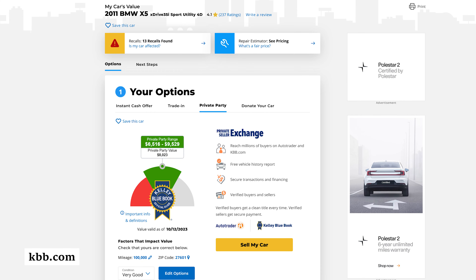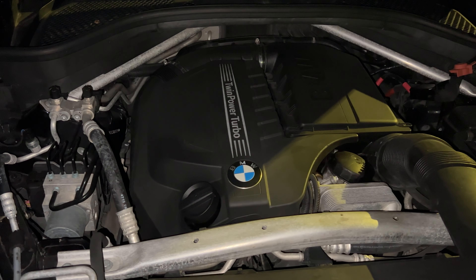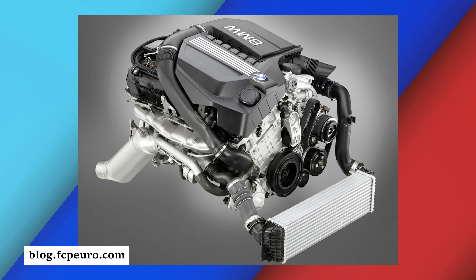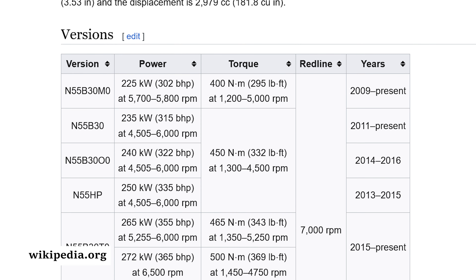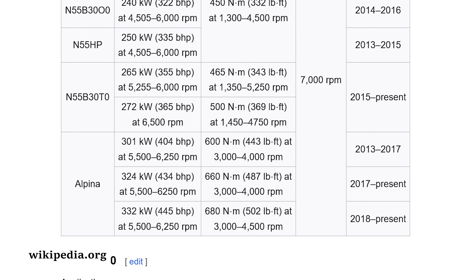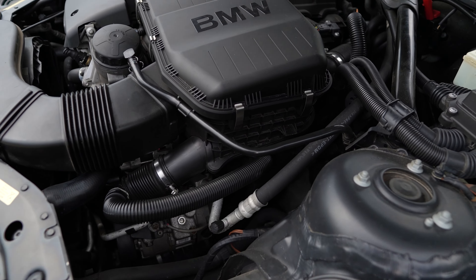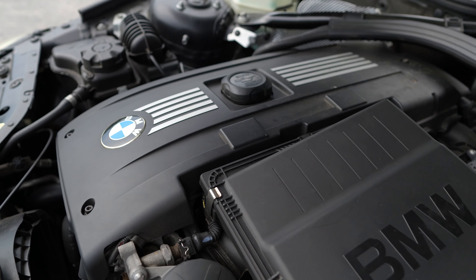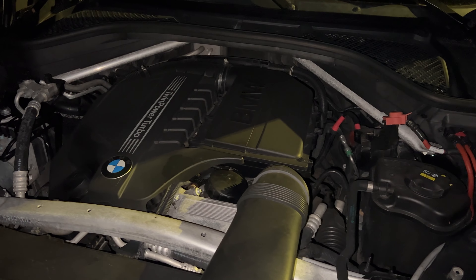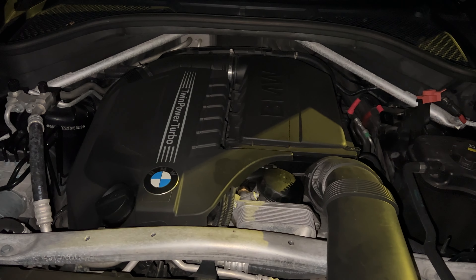The next engine is the N55B30, or xDrive35i — a favorite for some, not for others. It was installed on the E70 from 2011 to 2013, producing 315 horsepower. It was installed in practically every BMW at the time and is still produced and installed in 2023 and 2024 models. Its predecessor is the N54, a twin-turbo inline-6. The N55 is a single turbo using essentially the same engine block but detuned — not as tunable as the N54, though a bit more reliable in some respects.